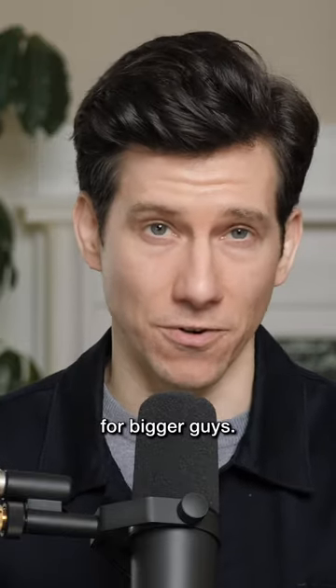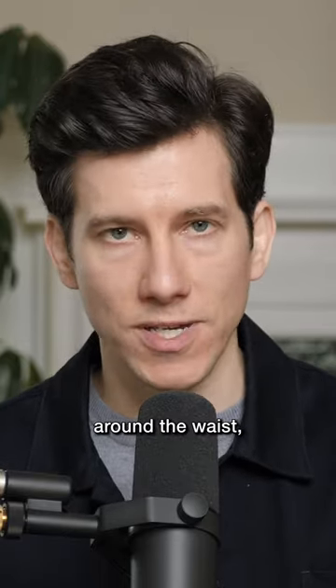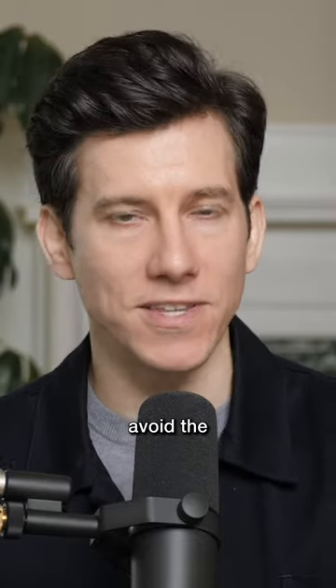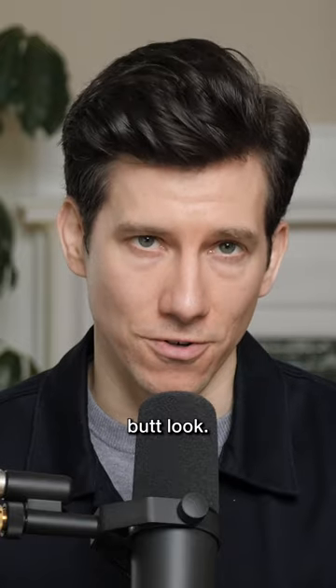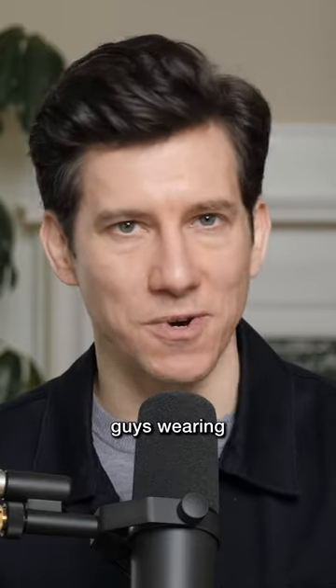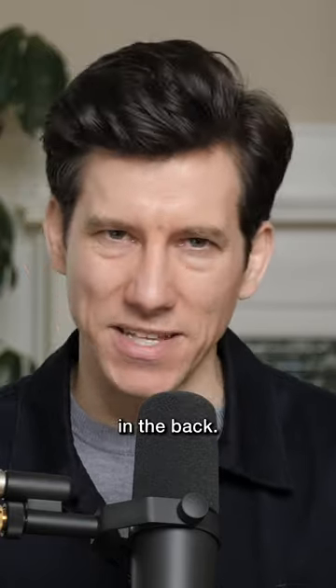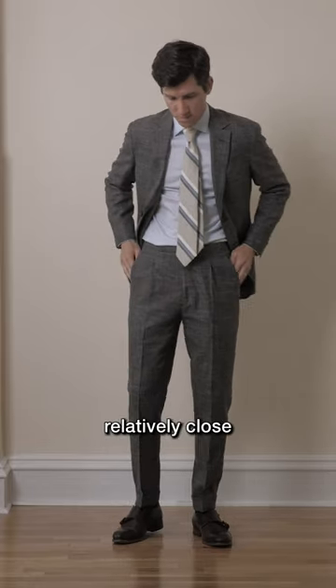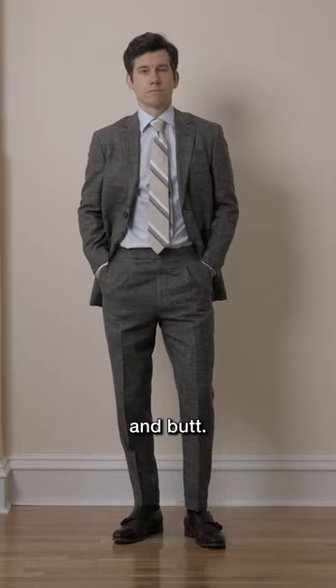This is a great option for bigger guys. If your pants are too loose around the waist, that's an extremely easy fix at any decent tailor. You want to avoid the saggy diaper butt look — you've probably seen this before, guys wearing suit pants that sag a little bit in the back. I'm not saying your pants should be so tight that they're uncomfortable, but they should sit relatively close to your hips and butt.